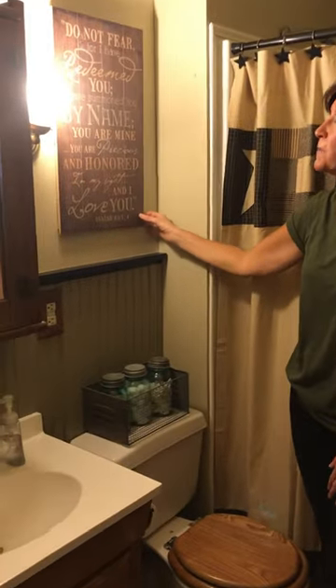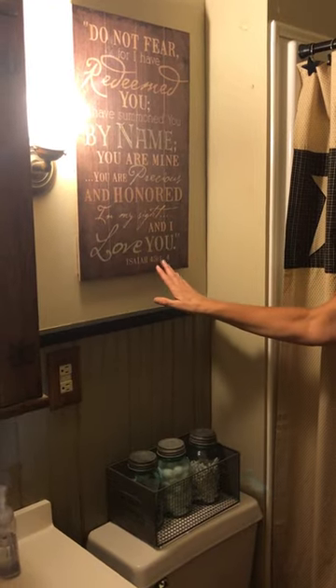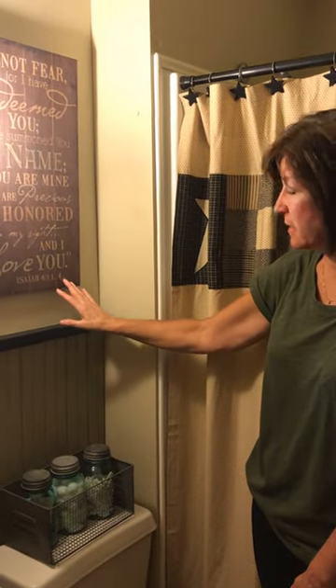Over here on the wall, we've hung one of our Do Not Fear Pallet Artwood signs. This one features Isaiah 43, verses 1 and 4, and this would be something you could put in any room of your home — it's a really awesome passage to be reminded of.